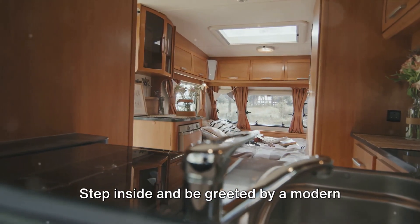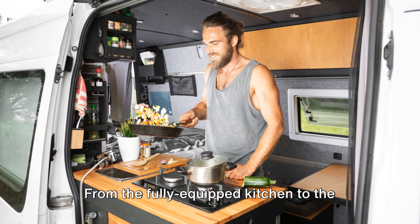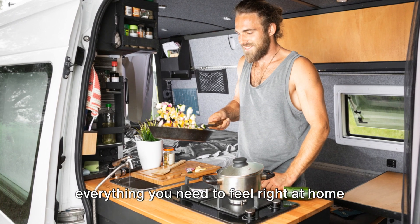Step inside and be greeted by a modern and stylish interior, complete with all the amenities you need for a comfortable journey. From the fully equipped kitchen to the cozy bedroom, this motorhome has everything you need to feel right at home on the road.